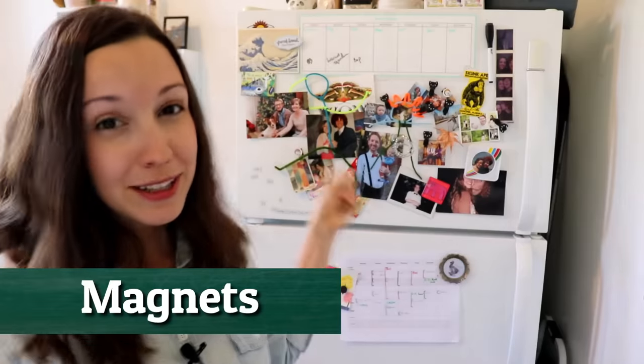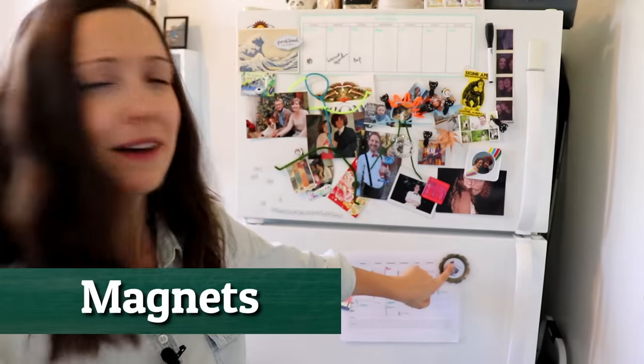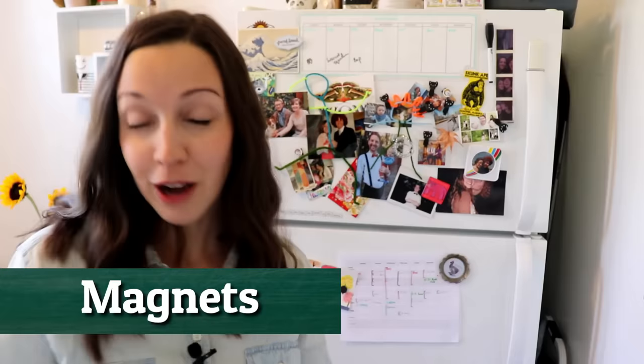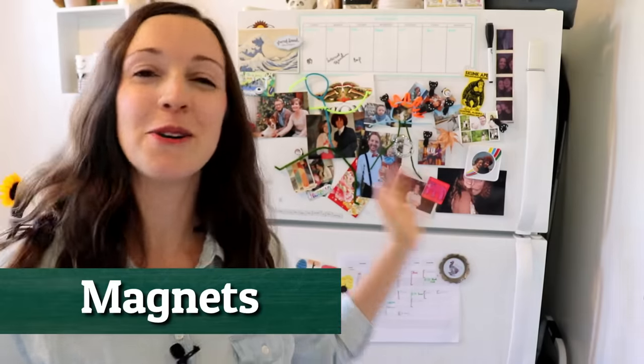Mine's just on top. You can see I have a lot of magnets and pictures on my fridge — it's pretty typical. I have some magnets that YouTube subscribers sent me, some pictures, and some magnets that we've picked up as we've traveled. This is pretty typical — you'll see some kind of personal mementos on the fridge.